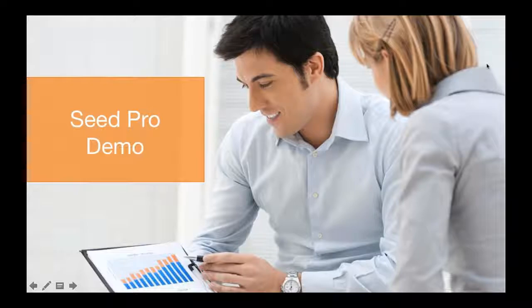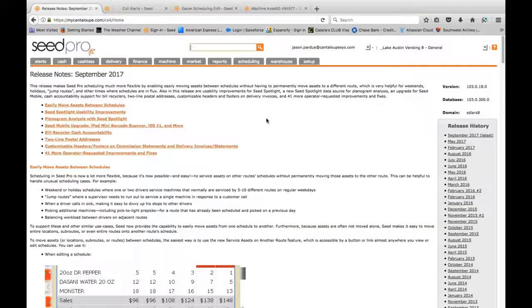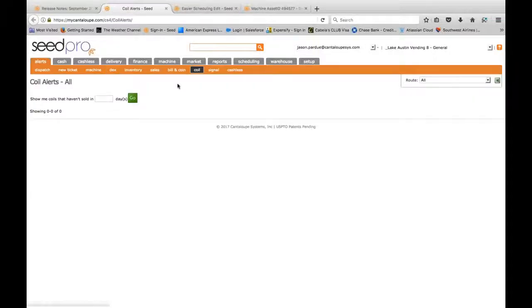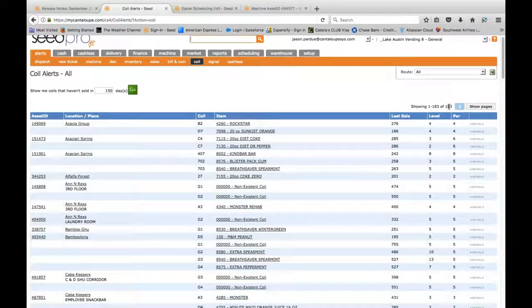We're going to step into a Seed Pro demo. I'll walk through some of the basics of the tools I like to use when looking at merchandising. The first one I call 'low hanging fruit.' In Seed, we have what's called coil alerts. In my alerts tab, I can run a report showing all my coils that haven't turned in a certain number of days. For example, show me all coils that haven't turned in 150 days — and immediately I see 183 coils across my catalog that haven't turned in 150 or more days.